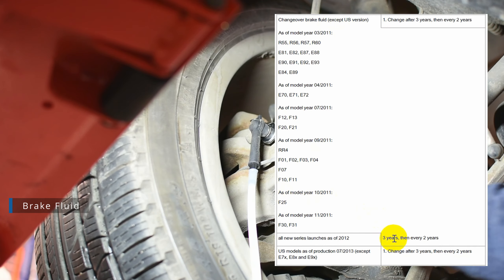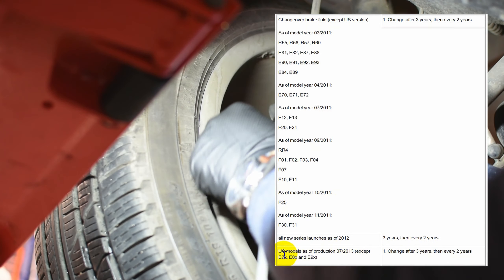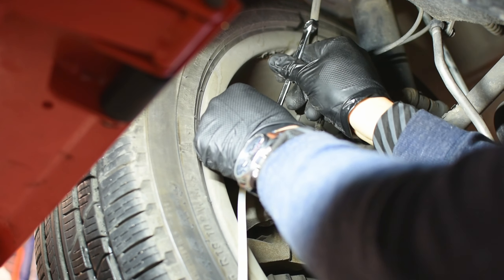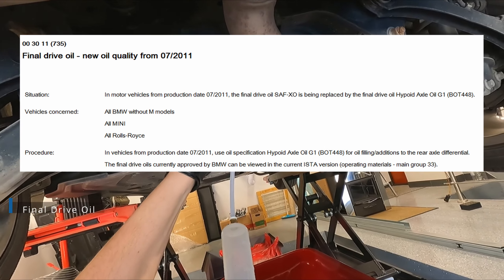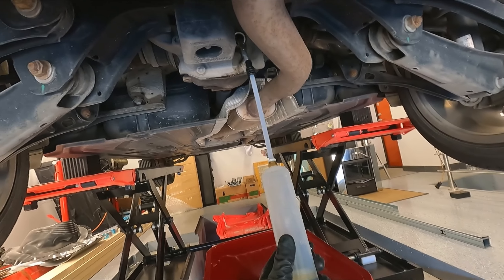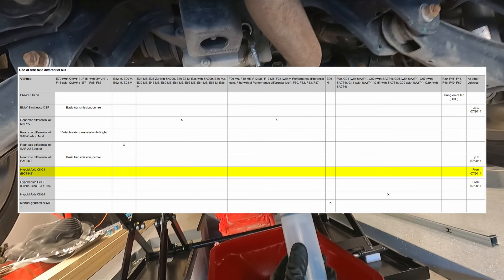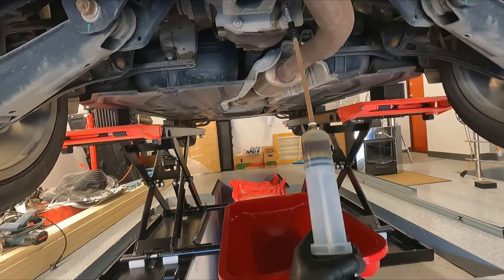Brake fluid should be changed after three years since the new build, and afterwards every two years. For the final drive oil: since July 2011, the oil which should be used in final drives is Hypoid ATF G1 BOT 448. It is listed as lifetime oil.